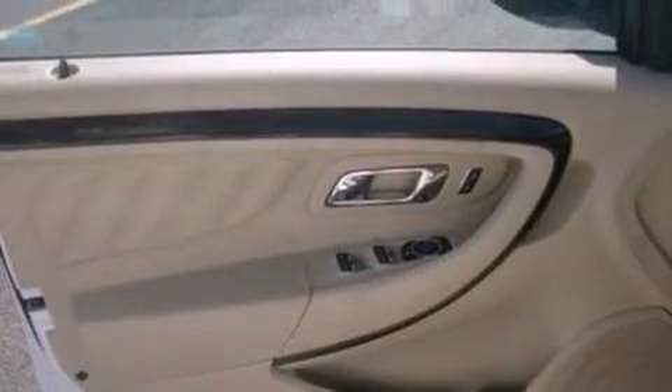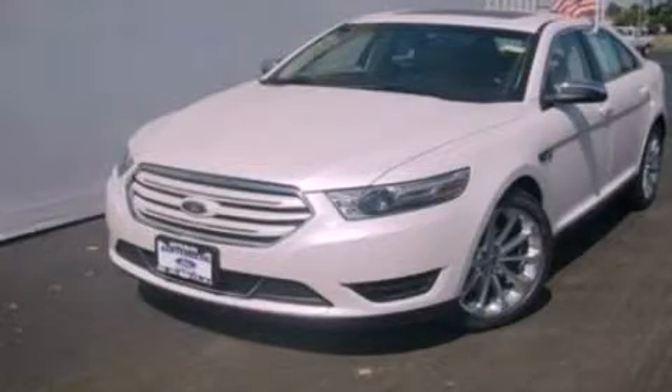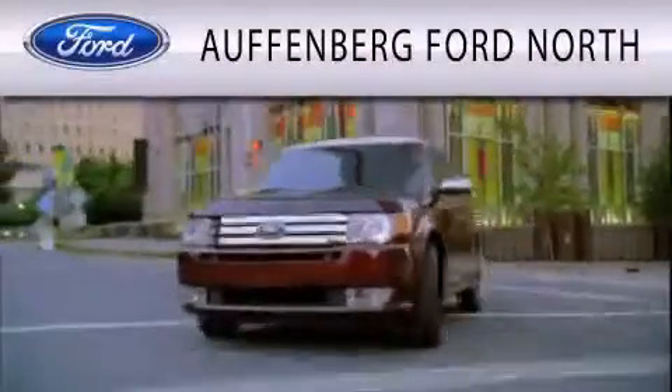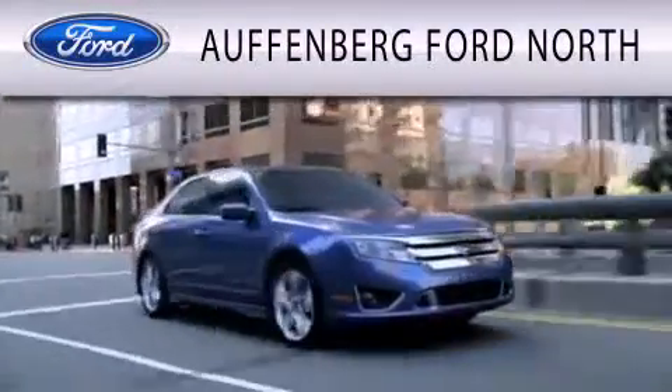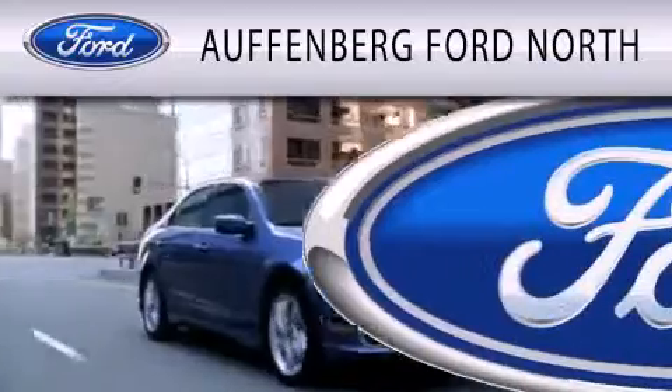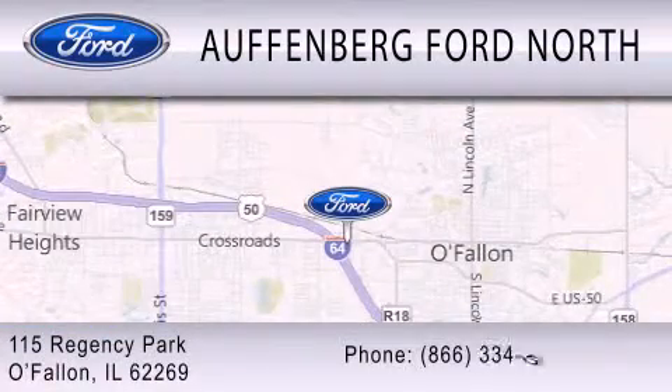This automobile won't last long at this price. Call and arrange a test drive now. Auffenberg Ford North is dedicated to doing everything possible to ensure that the experience you have selecting your next vehicle is as pleasant as possible. We are located at 115 Regency Park in O'Fallon.